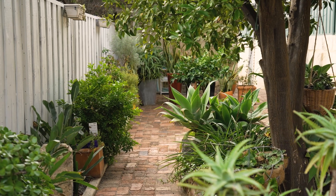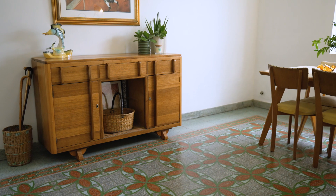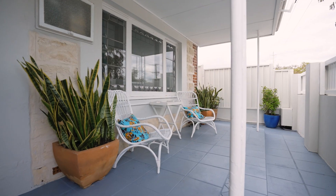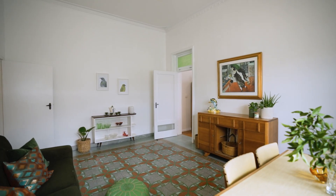Authentic, charming, character filled — if only these walls could talk. They would tell you of the layers of rich history of this limestone and iron Victorian Georgian style workers cottage, built in 1899.